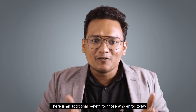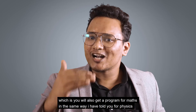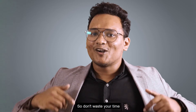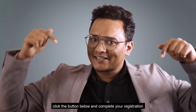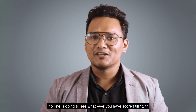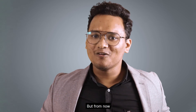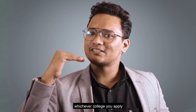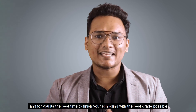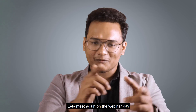There is an additional benefit for those who enroll today — you will also get a program for maths in the same way I have told you for physics. So don't waste your time, click the button below to complete your registration. Guys, this is the last year of your schooling. No one is going to see whatever you have scored till now, but from now whichever universities and colleges you apply to will see your score, and this is the best time to finish your schooling with the best grade possible. Let's meet again on the webinar day.